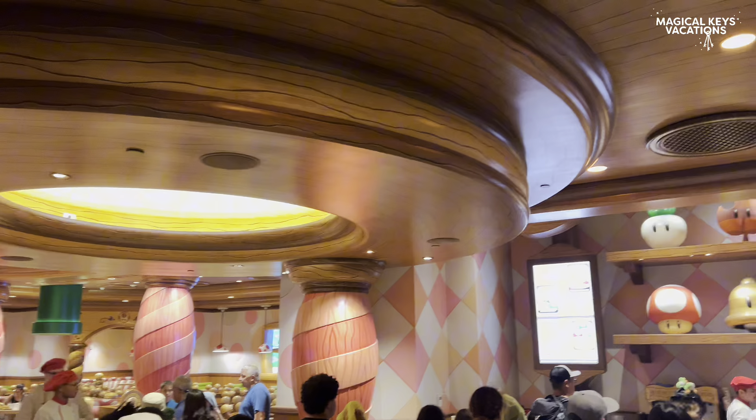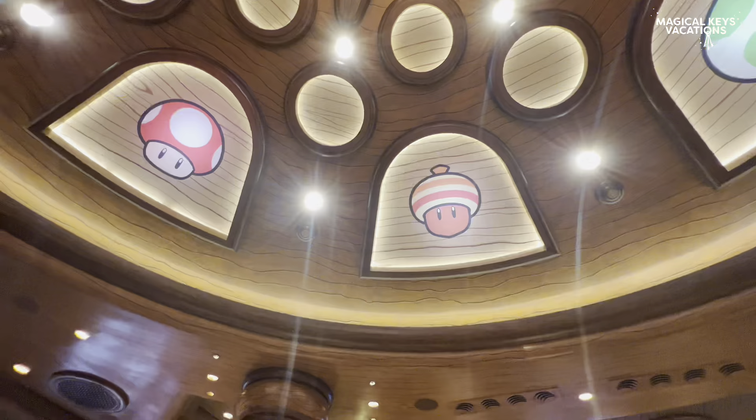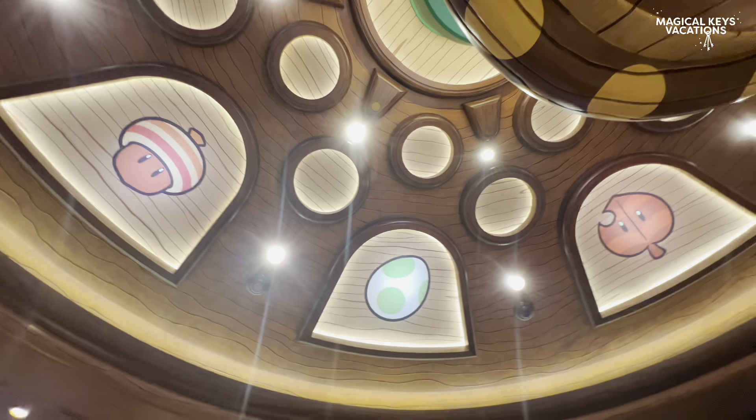Once you're in, you're going to be greeted by Chef Toad. He's preparing all of our dinners and lunches, which is super exciting. Throughout the queue, you're going to see all of the menu items, so you have plenty of time to prepare as it takes usually around 30 to 40 minutes to get through the line to even order your food.